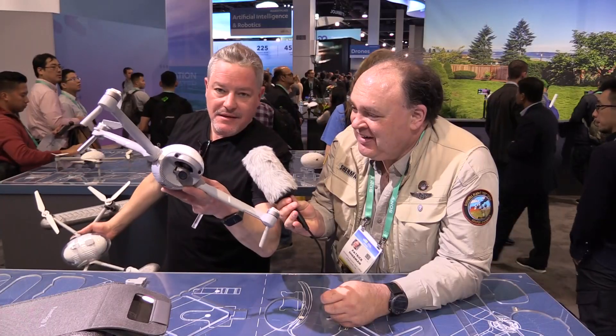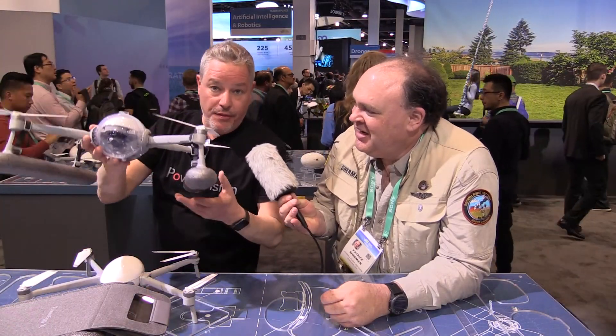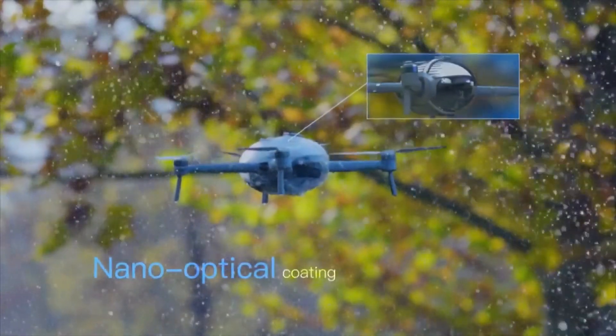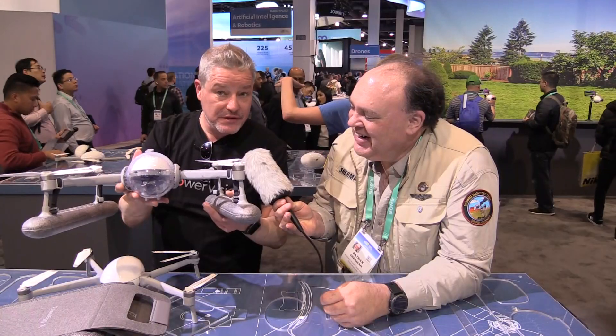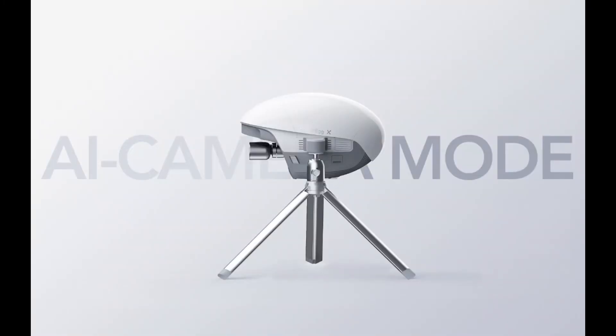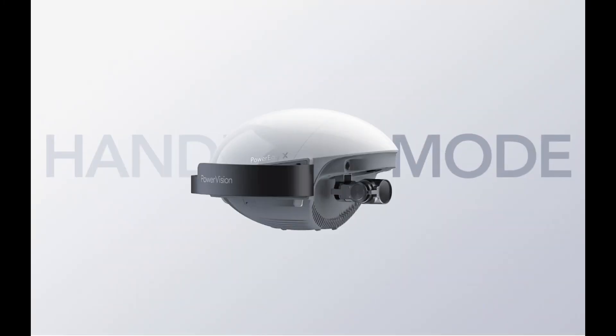But this can also turn into a waterproof drone that will actually take off and land on water, and it will also turn into a fully featured AI camera that you can use on the ground to take great video.